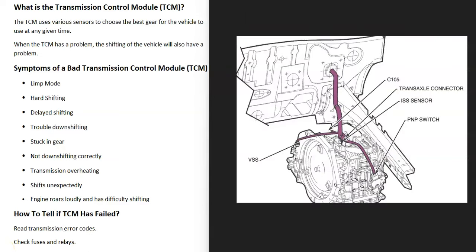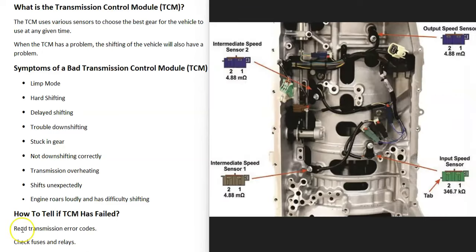Basically, the transmission control module uses various different input sensors to choose the best gear for the vehicle to be in at any given time. Dependent on the vehicle, there could be many different sensors — there could be wheel speed sensors, and there can even be sensors inside of the transmission. So if the transmission control module is having a problem, then the shifting of the vehicle is also going to have a problem.